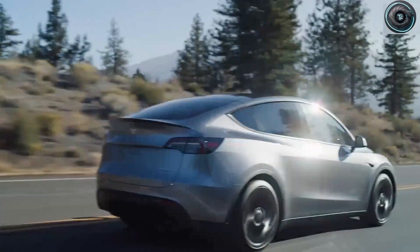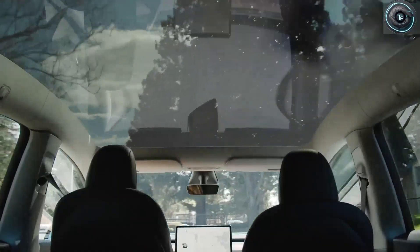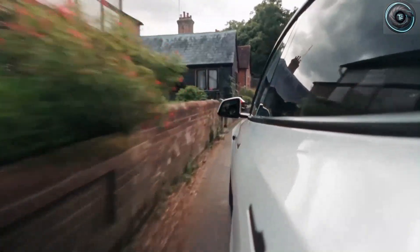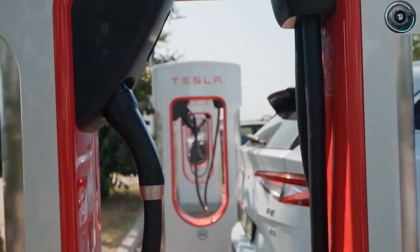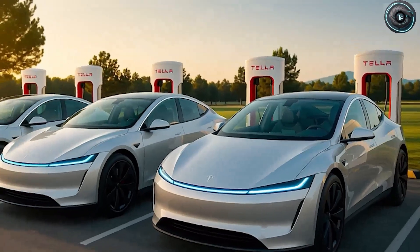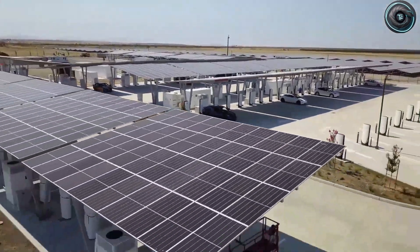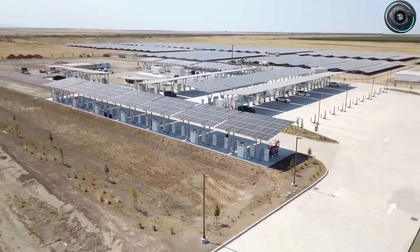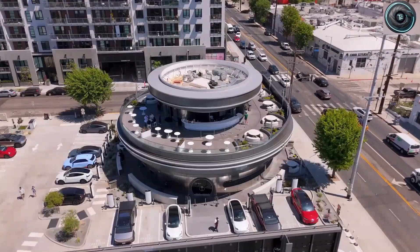And here's where things get poetic. For over a century, aluminum was called the metal of the future — it built planes, skyscrapers, and satellites. And now it might be the key to powering the cars of tomorrow. The Model 2 is expected to deliver around 250 miles on a single charge, roughly 400 kilometers — about the same as the Chevy Bolt and BYD Dolphin. Tesla's not chasing the biggest number anymore; they're chasing the right number. The average driver covers about 37 miles a day, meaning a full charge could last nearly a week. And when you can refill completely in 10 minutes, the range anxiety argument simply evaporates.